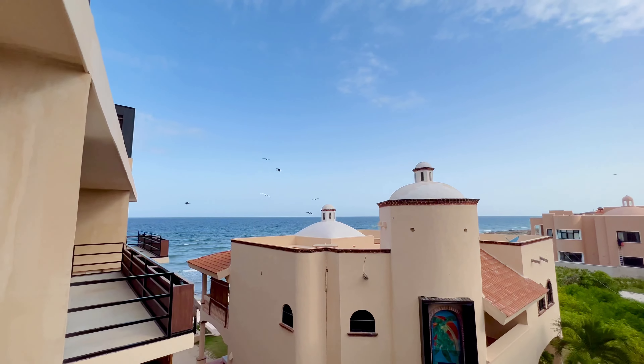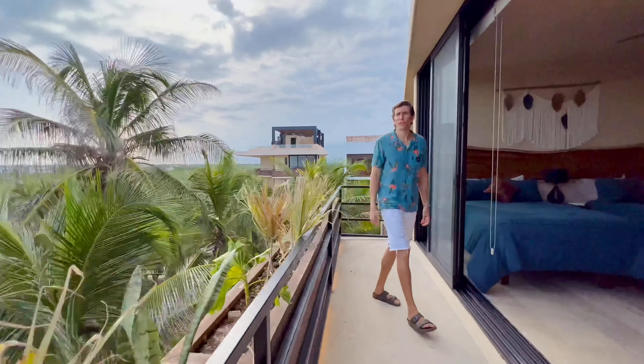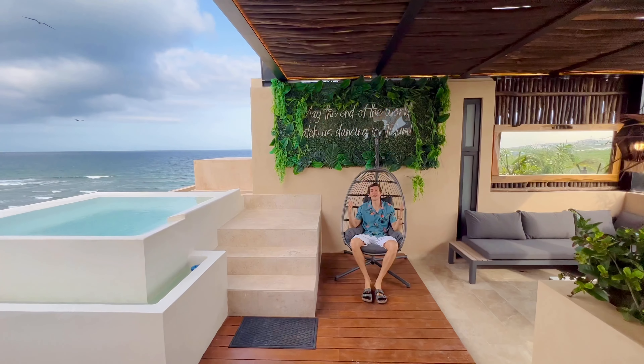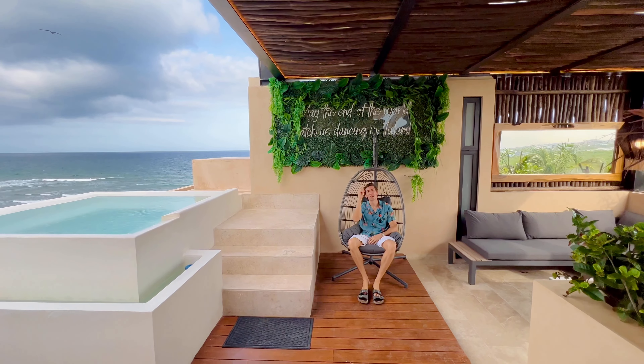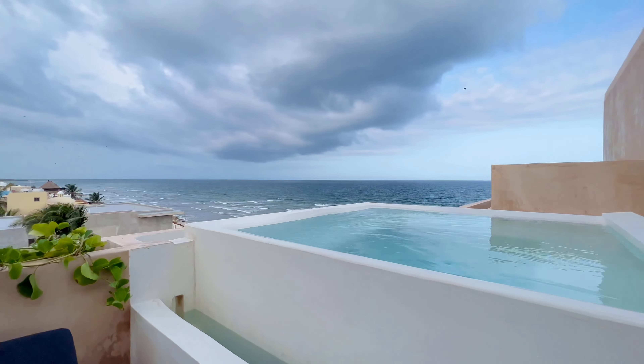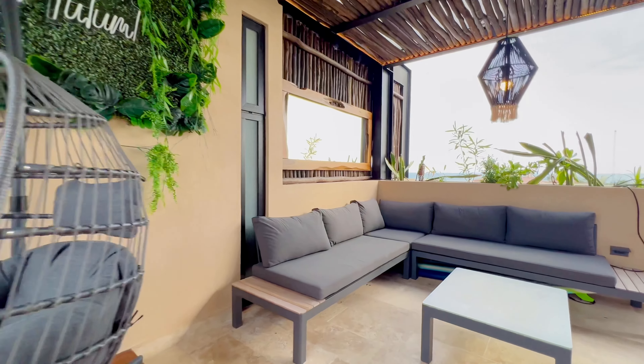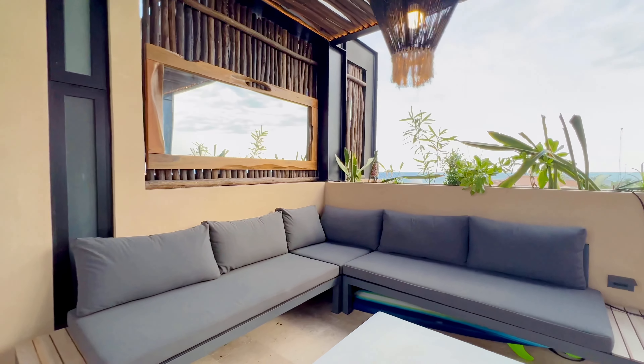And this here is the cherry on the cake: your own private rooftop with a private plunge pool, grill area, and seating for 10 people — perfect to accommodate all your friends and family.